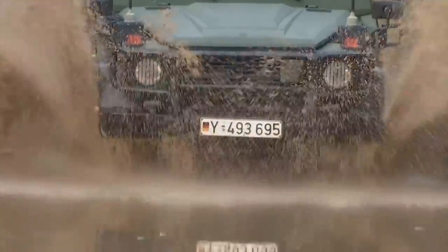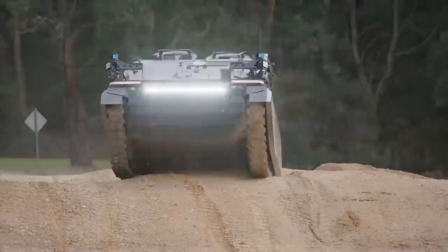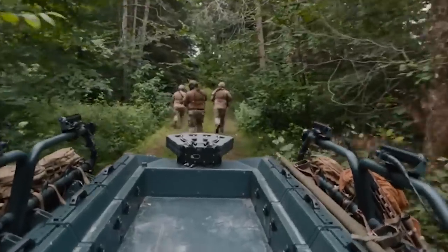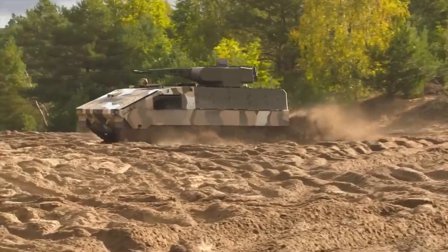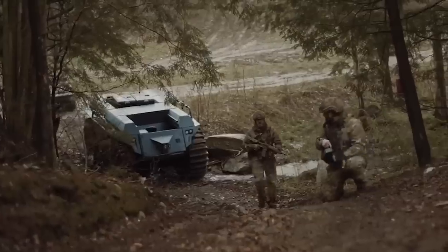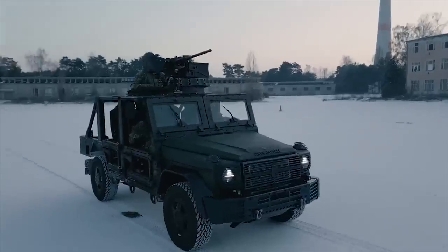Hello everyone, you are watching the channel Incredible Facts. The German army is armed with many vehicles and trucks that perform different tasks. This may be the transport of the wounded, cargo, the transport of tanks, or the fire support of the infantry on the battlefield. Today, we continue our video series about Germany and show you the 10 most interesting vehicles and trucks in the German army.